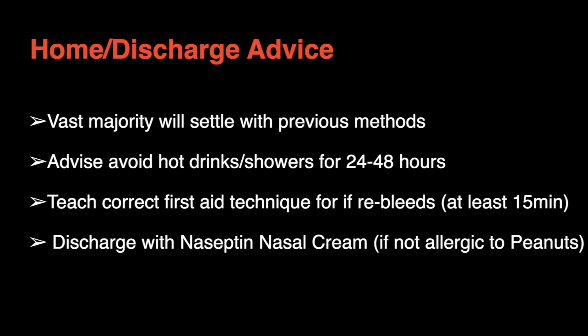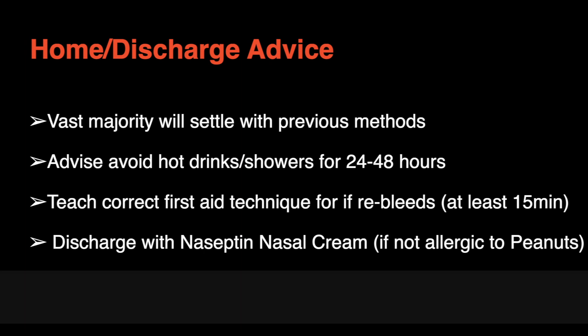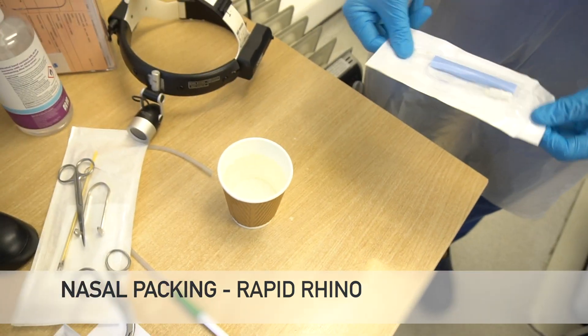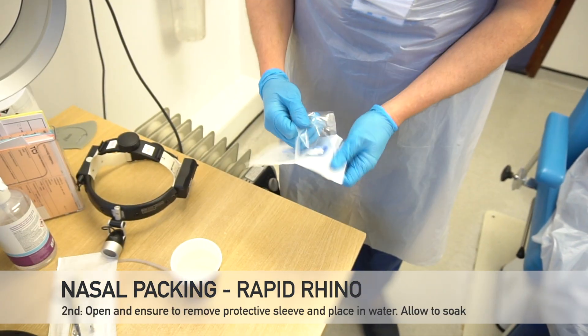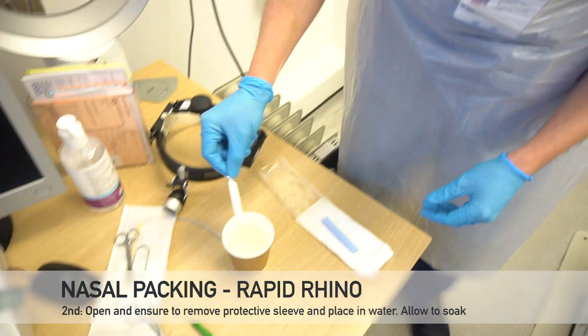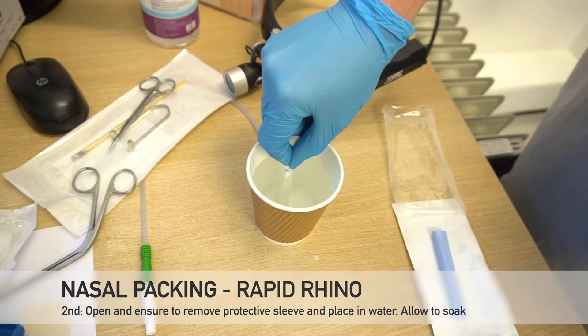If all has been performed and the bleeding is still ongoing at a significant rate then nasal packing may be required. However this should not be common and is used as a last resort. We always use a Rapid Rhino if the decision is made to pack the nose. This is because they are easy to insert, cause less mucosal trauma, and pressure can be adapted as necessary.